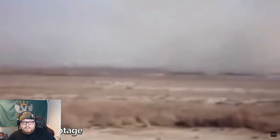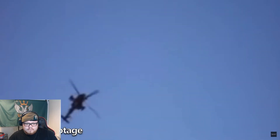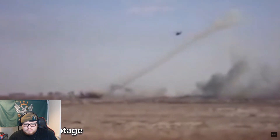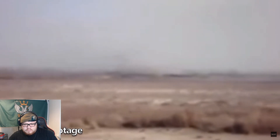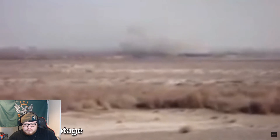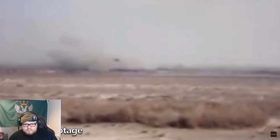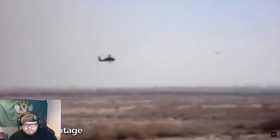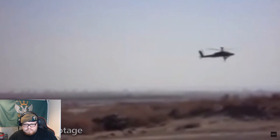One Apache will be picking him up, one will be giving cover, and we've got two more Apaches giving air support. Come on, be alive — if he's alive then it's top dollar. The Apaches are off the deck — you can see a big cloud forming, that's them lifting off. One Apache is coming through the cloud — someone's hanging underneath it. It doesn't look good.